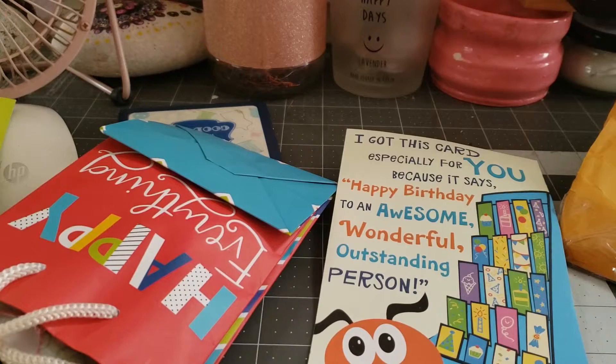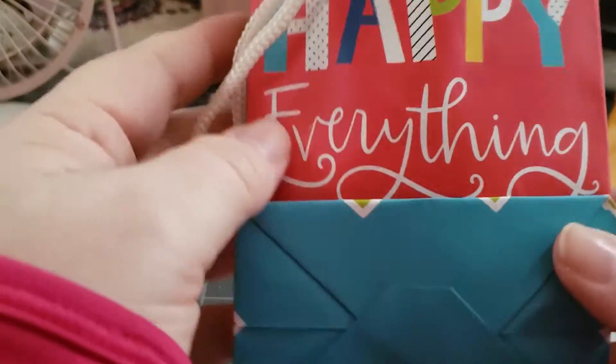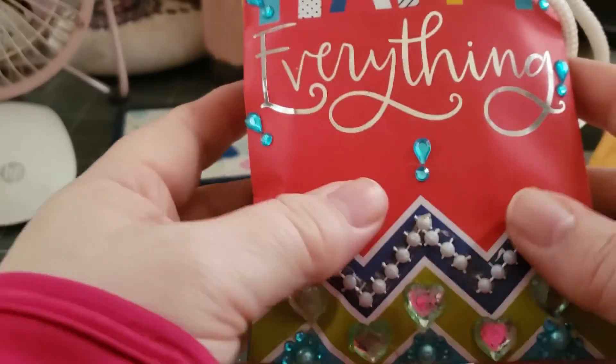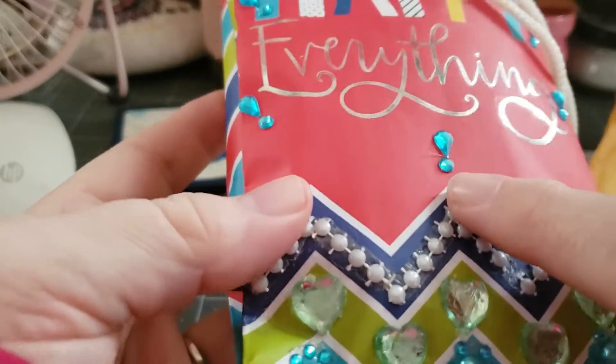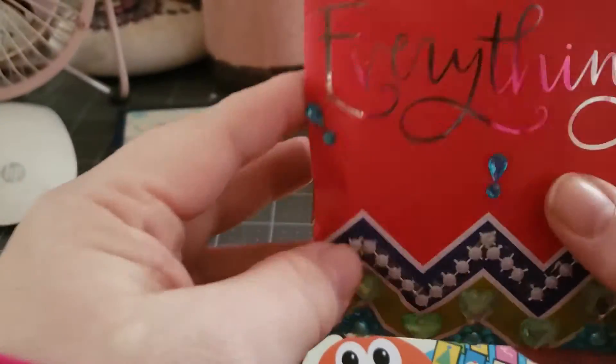I will share her information down below. And then let's take a look inside this little bag. It says happy everything — I love that saying. And she put these little bling stickers everywhere. That is absolutely gorgeous. Thank you.